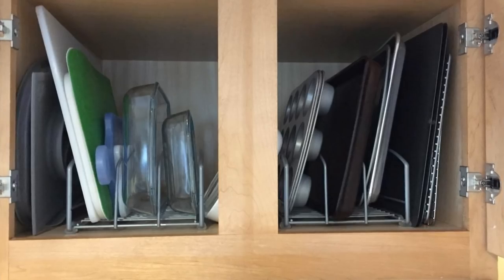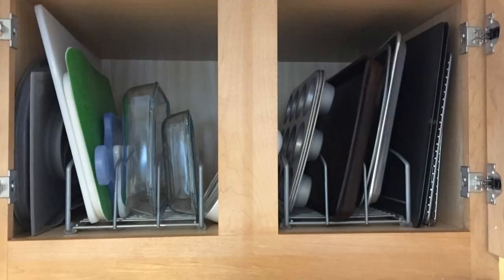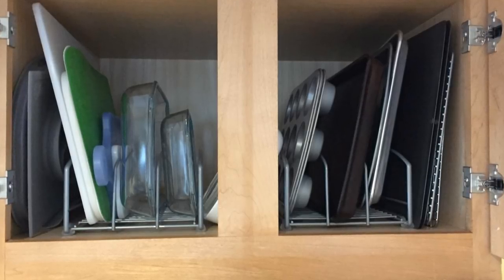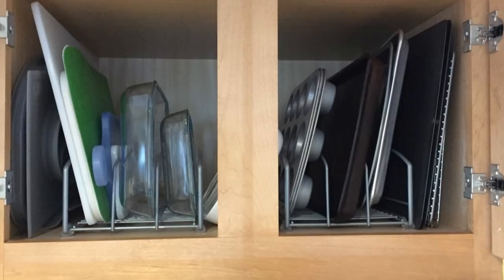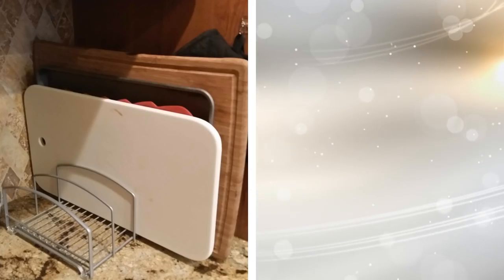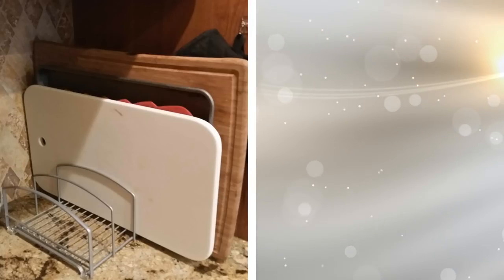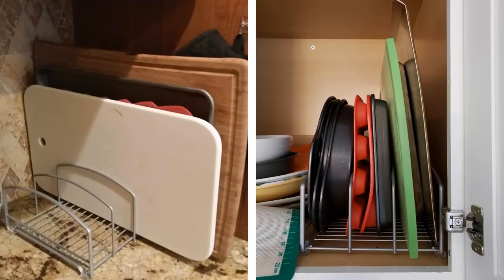12. How do you currently store your cookie sheets and flat baking pans? You probably have them stashed in a cabinet, laid flat where they take up too much room. This metal rack is a better solution. It holds them vertically inside of a cabinet, making it easy to choose the one that you want to use. On top of that, you can store far more of them this way, giving you some extra storage space.